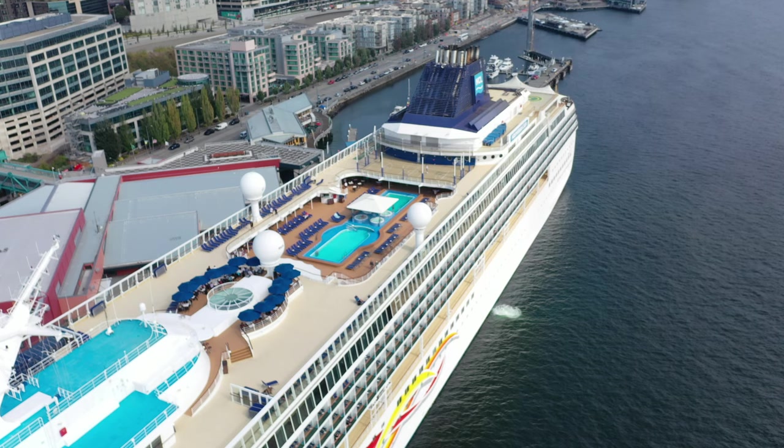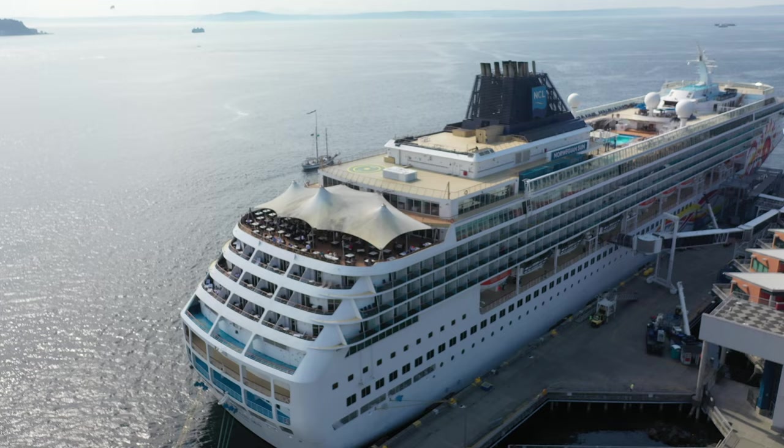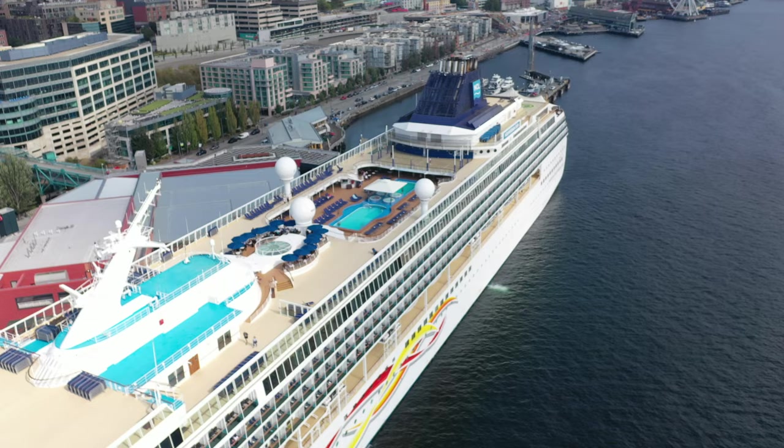Welcome to the Norwegian Sun. I'm back in Seattle. I'm going to do a ship tour. We're going to take this tour deck by deck. You're going to love it. Let's go ahead and get started.